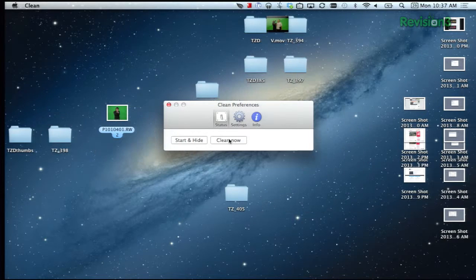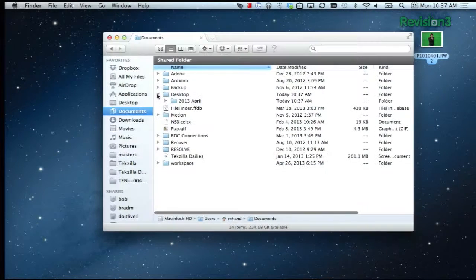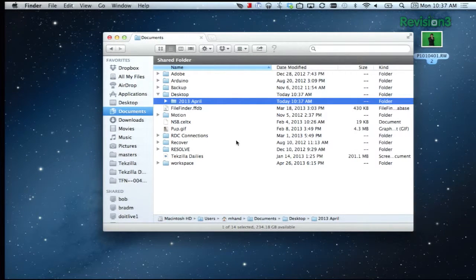I used to just make a folder and drag and drop everything in there, but this at least organizes by month. The only thing I'm worried about is that without all the mess and clutter, I may never actually get around to sorting all those items. Out of sight, out of mind, right?